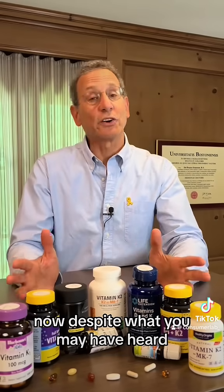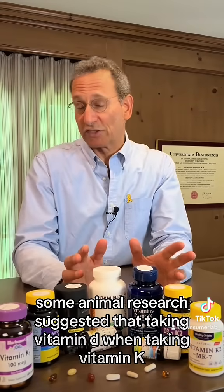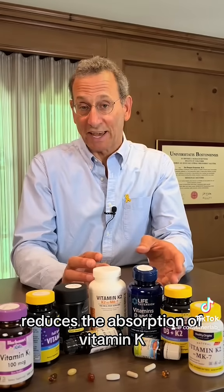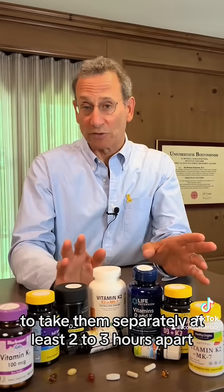Despite what you may have heard, vitamin K does not have to be taken with vitamin D. In fact, some animal research suggested that taking vitamin D when taking vitamin K reduces the absorption of vitamin K. So, ideally, if you're going to take both, it would be better to take them separately, at least two or three hours apart.